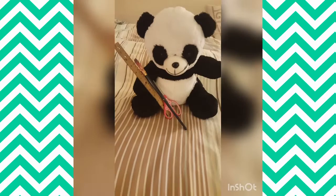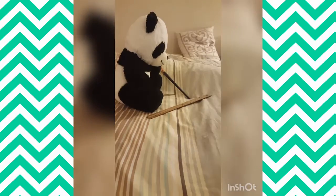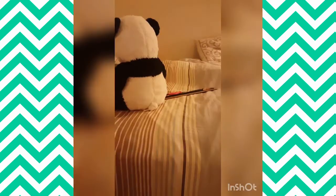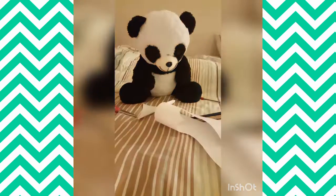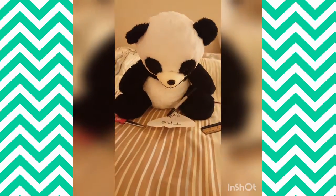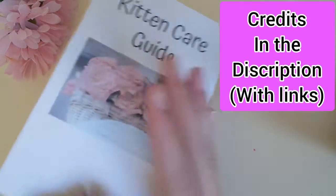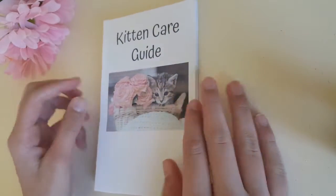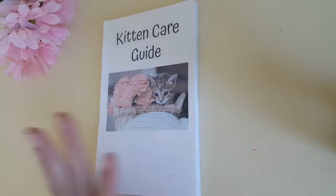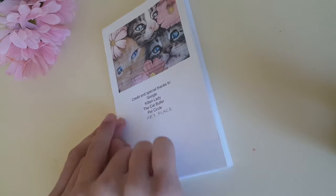Hello everyone, welcome to the Crafty Panda where there's so much crafts. Come to the Crafty Panda and subscribe. Welcome back to my channel. Today I will be touring you through a book that I just created. It's a kitten care guide — a book teaching you how to take care of a kitten. I just made it by printing some papers that I've written, and here are the credits.